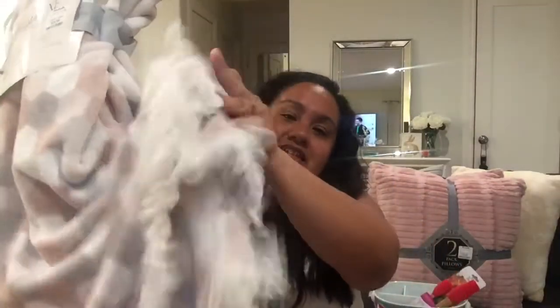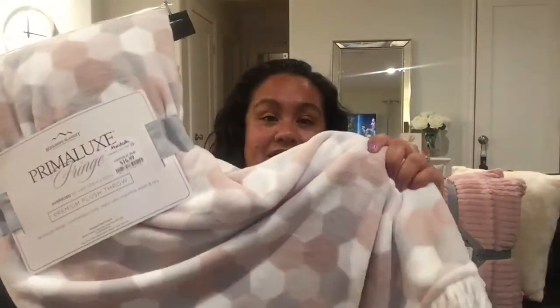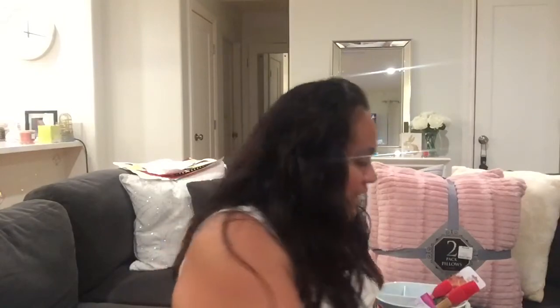And it looks like this — it comes with these little ruffles on the bottom, and it's really soft. It goes with my couch. It has the gray, the pink, and the whites. So this is also going to give my couch some color. And now, the things that I really needed.